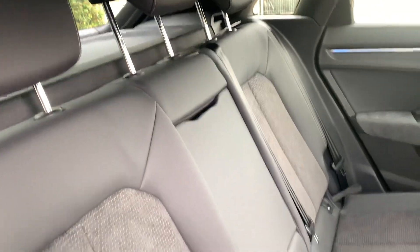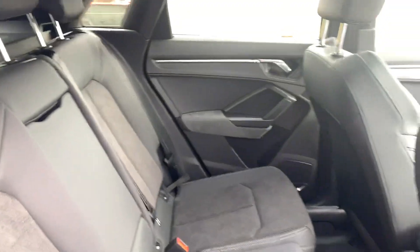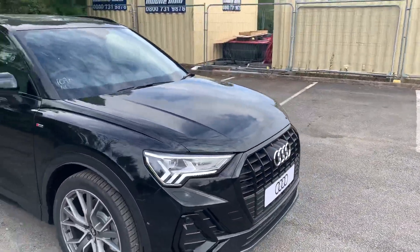At the back we also have the half leather, half Alcantara interior. If you'd like any more information on this vehicle, please feel free to go to Stafford Audi or call us on 01785 250444.